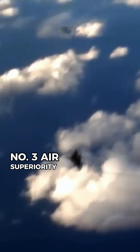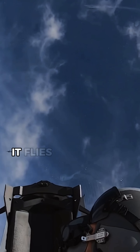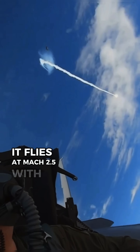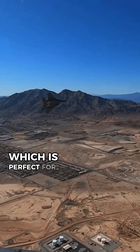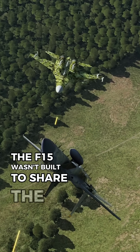Number 3: Air Superiority. Designed solely for air dominance, the F-15 holds a 100-plus air-to-air kill record with zero losses. It flies at Mach 2.5 with a 1,000-mile combat radius, which is perfect for deep strikes and long chases. The F-15 wasn't built to share the skies — it was built to rule them.